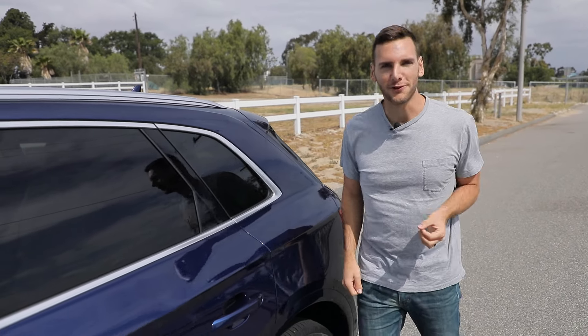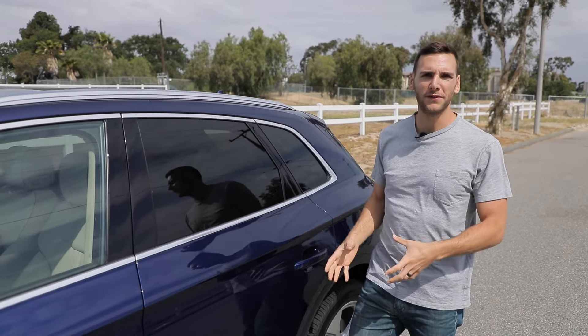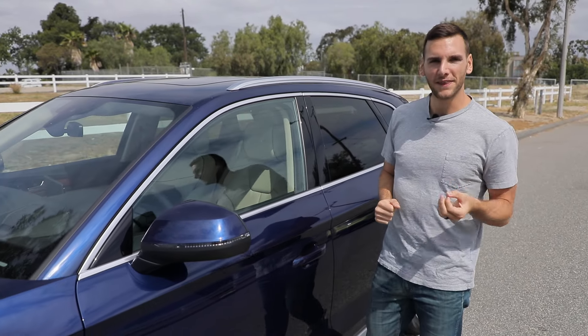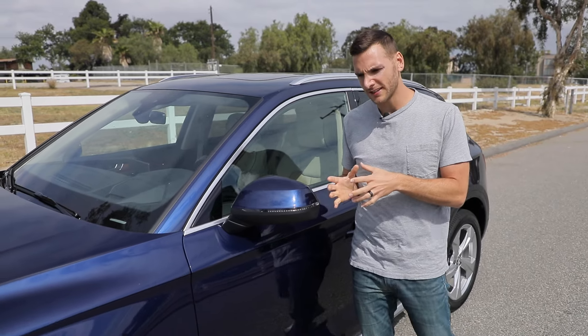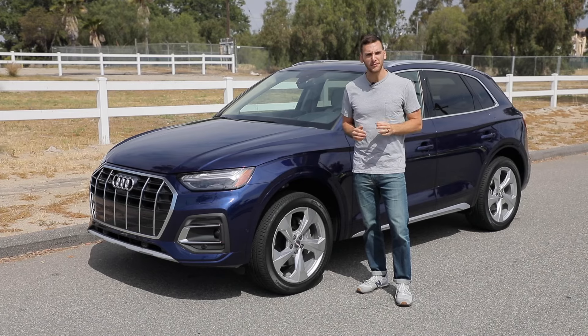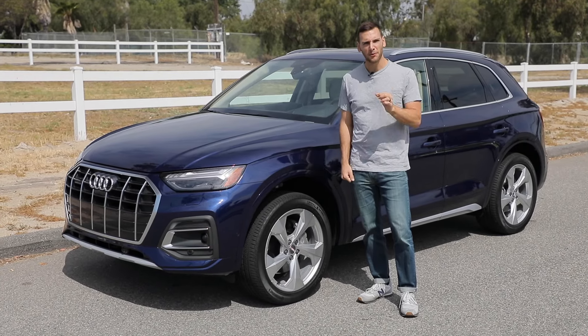Luxury vehicles have different flavors about them, and a lot of that relates to where the vehicles originate — for example, Germany. But even within the same region, automakers can have different approaches to luxury. So today we're going to find out what flavor Audi, through its 2021 Q5, brings to the table.